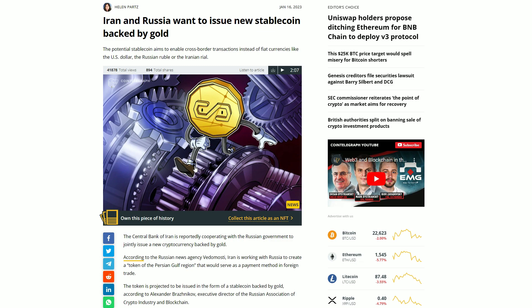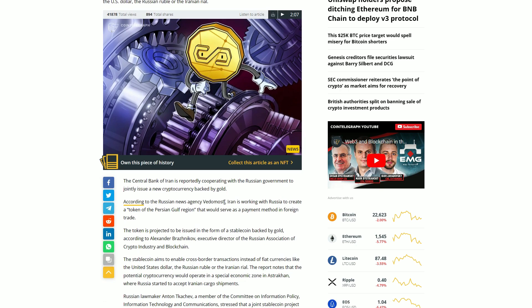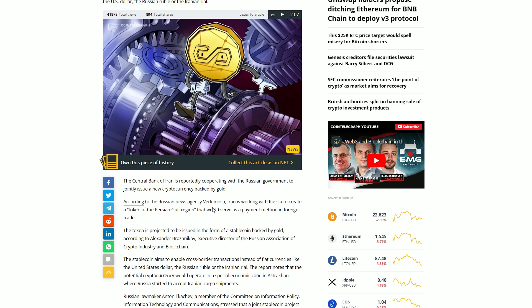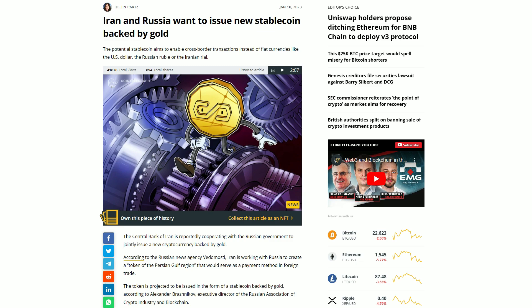Reading over this article, it sounds to me like the goal is to remove the middleman — and the attributes we have here point to that middleman being the US dollar. I'm gonna let you sit on that.